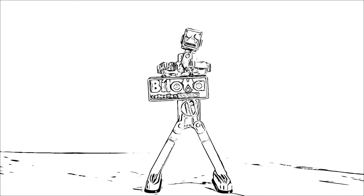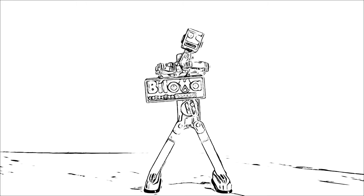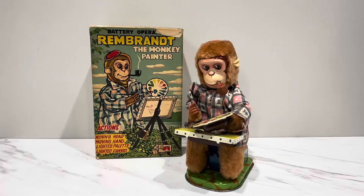It's another video from Ozzy's Robot! Brought to you by the Banana Collection! Hey everyone, welcome back and good morning! It's your favorite toy guy here with another cool toy!